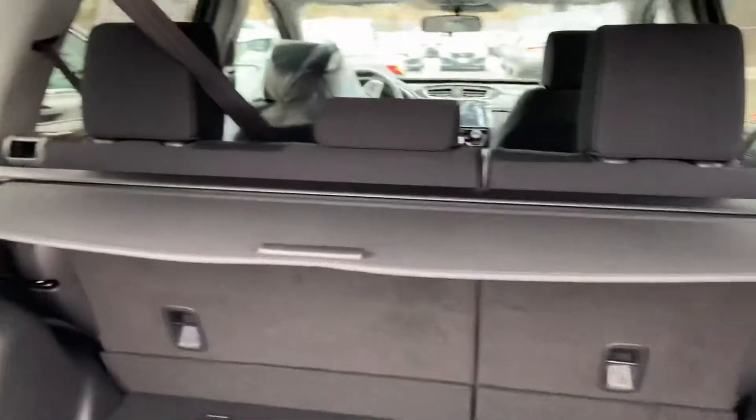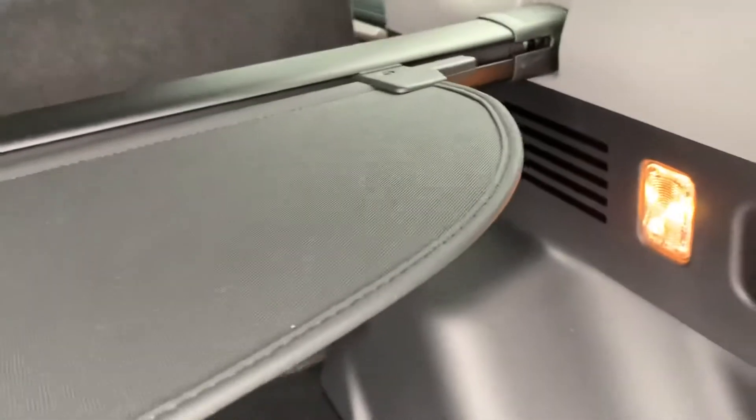You have a great spacious trunk with 60-40 folding seats and a cargo cover. Just pull this for your seat to go down.